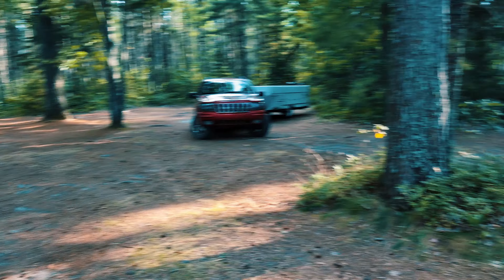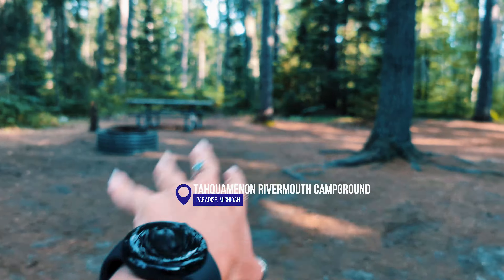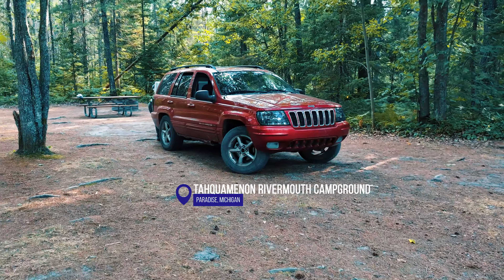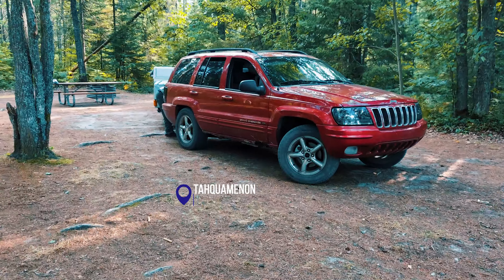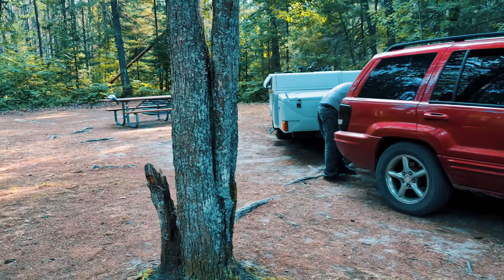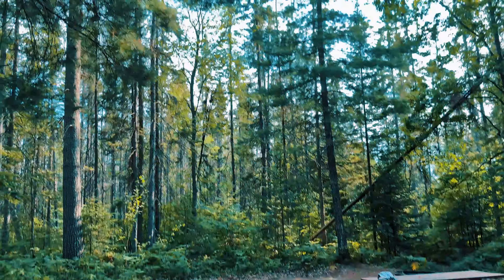We made it to our spot in Taquamanon. It was a little confusing trying to figure out which spot for our campground — there are so many campgrounds — but I'll show you our spot, it's really nice. Unfortunately, the neighbor is going to be a little close to us, but hopefully it's just a small tent. We have this whole site here, which is beautiful. We have the river and the fishing platform right across from us. We're at the end of a loop.